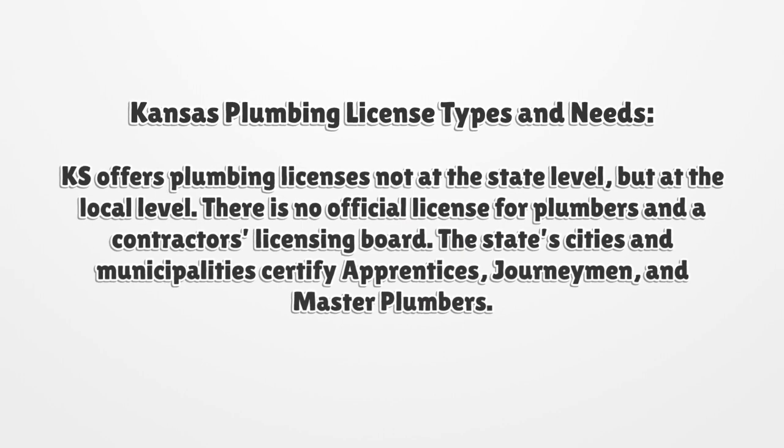Kansas offers plumbing licenses not at the state level, but at the local level. There is no official license for plumbers at a contractor's licensing board. The state's cities and municipalities certify apprentices, journeymen, and master plumbers.